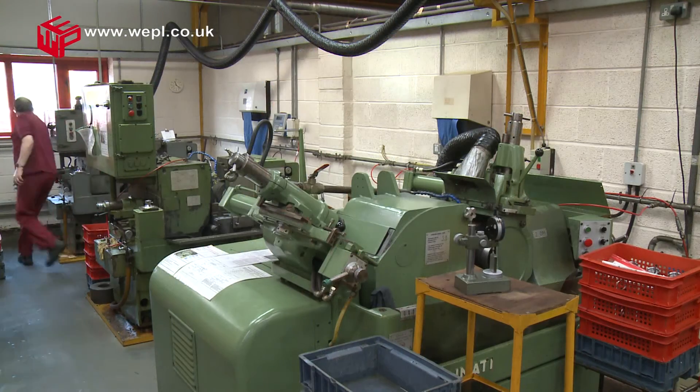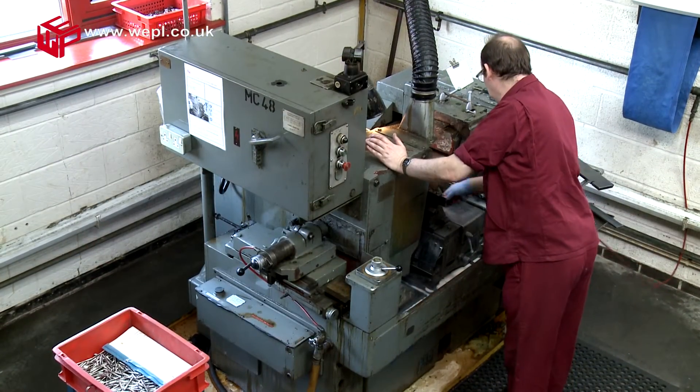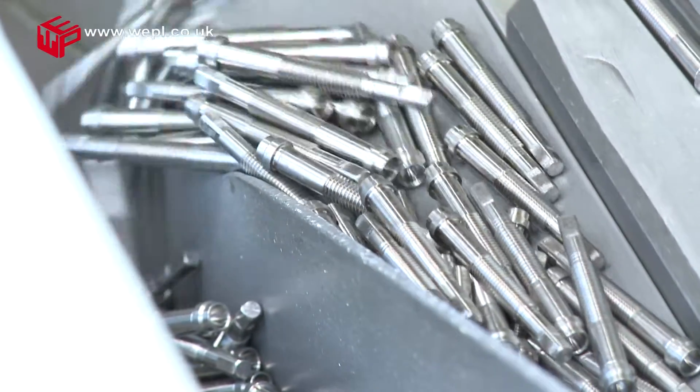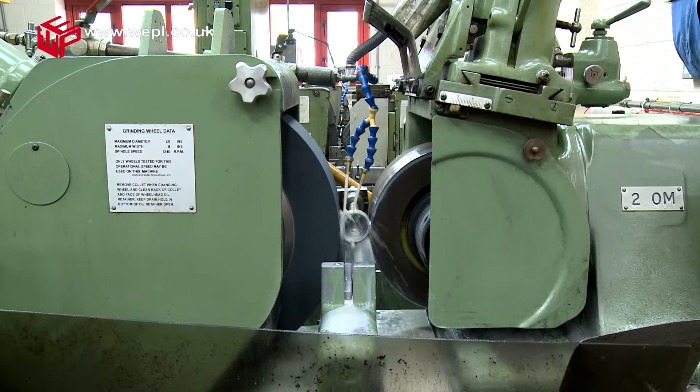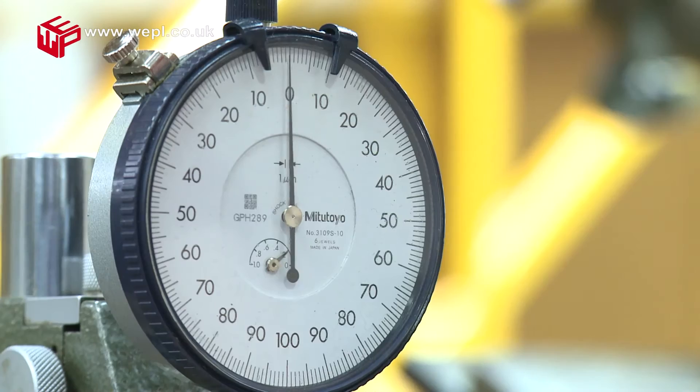Four centerless grinders offer capacity up to 100 mm diameter, grinding a variety of materials in both plunge and through-feed grinding, maintaining tolerances of less than 5 microns.